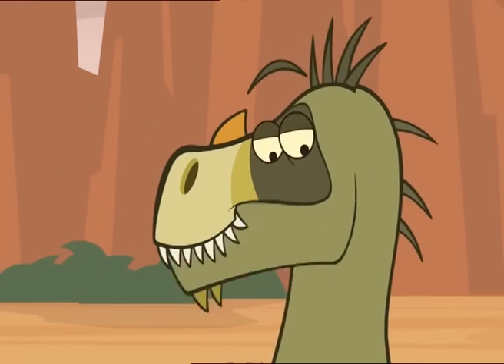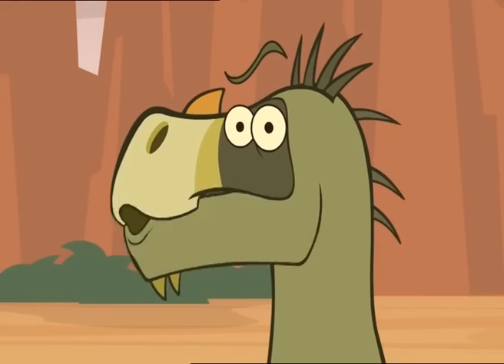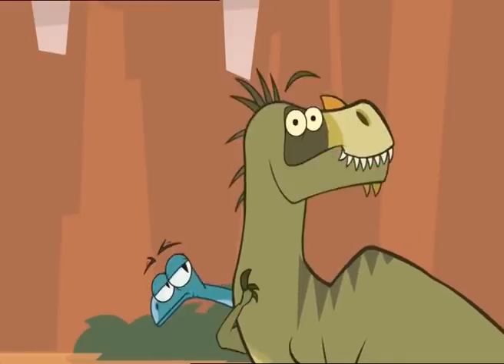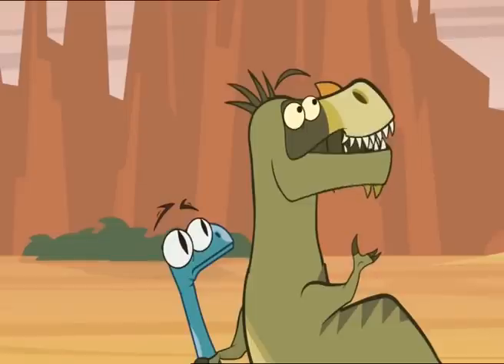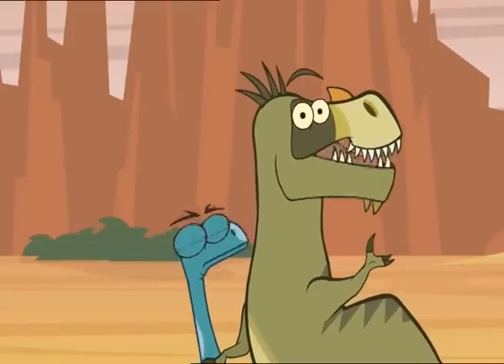Now, some of you may think that all members of the Tyrannosaur family are to be found in either Asia or North America. The fact is, we're all over the map. My name, Eotyrannus, means early tyrant lizard. Yes, we Tyrannosaurs are certainly the most ferocious carnivores — that means meat-eater — to have ever walked the face of the earth.